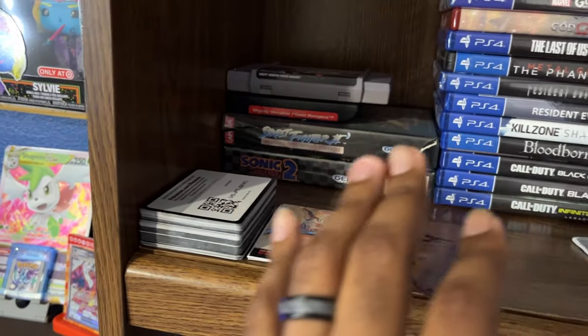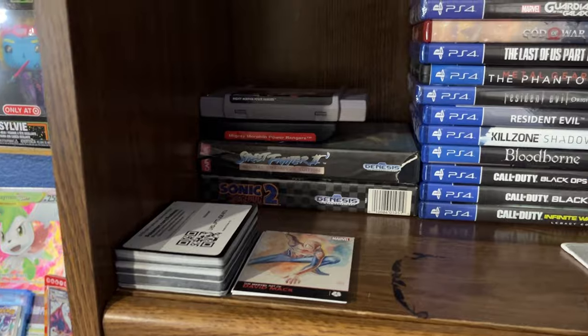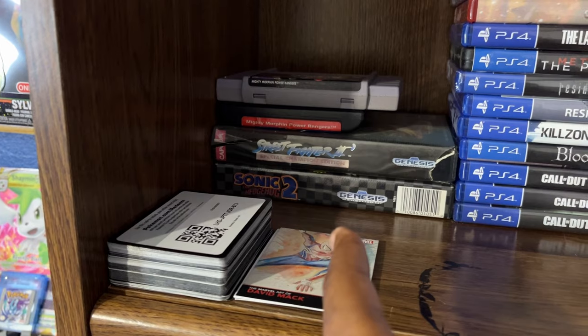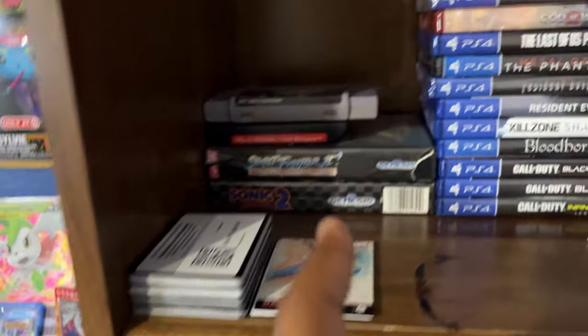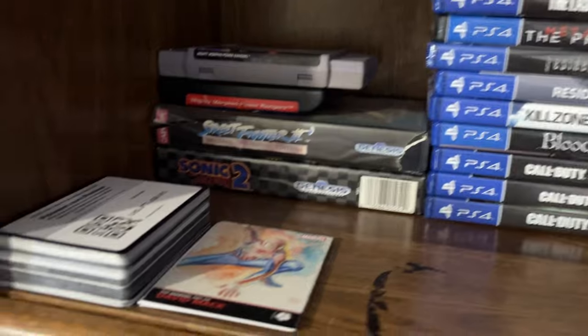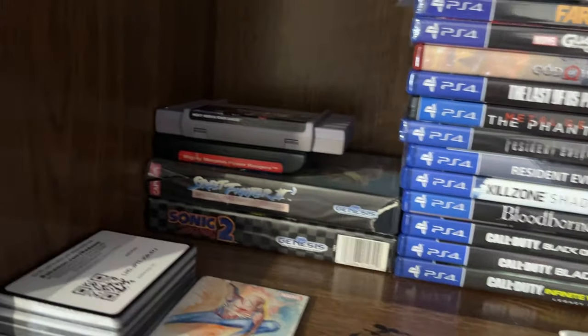Got some older Genesis games. I'll go over the game systems in a second, but we have Sonic 2 — I have Sonic 1 somewhere but I don't know where it is, I think I might have lost it. We also have Street Fighter 2, Mighty Morphin Power Rangers for the Sega Genesis, as well as the Super Nintendo version.